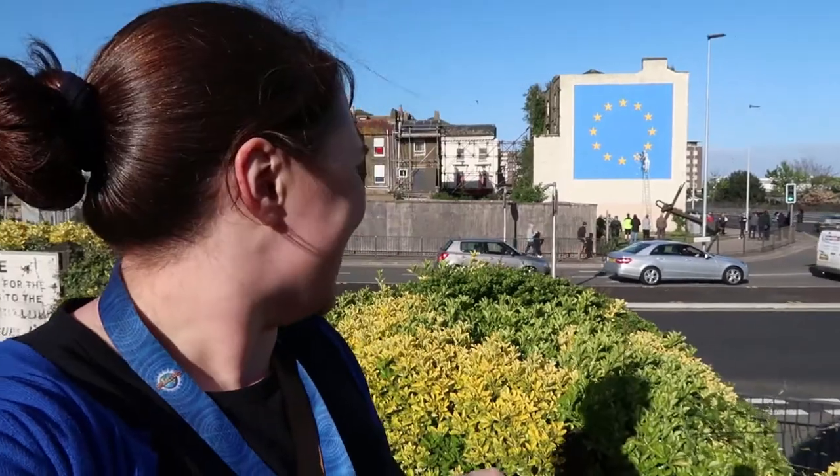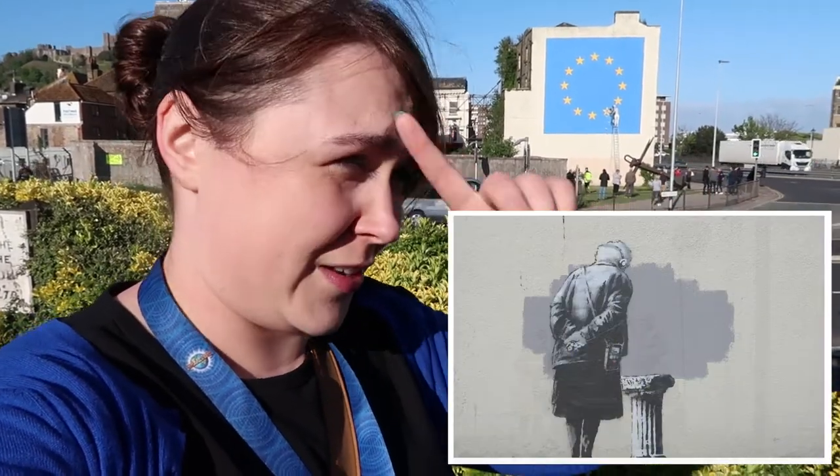So there you have it, there's a little bit of Banksy for you. Certainly the biggest Banksy that I've seen. We had another Banksy in Folkestone a few years ago, which is just up the road, but it was quite a small one, probably about four and a half, five foot tall, whereas this one is literally taking over the whole side of this building.